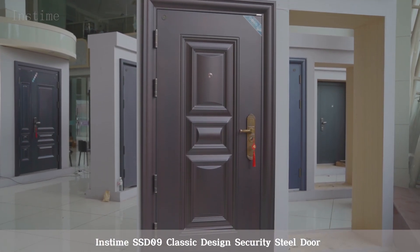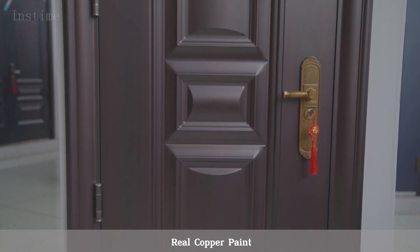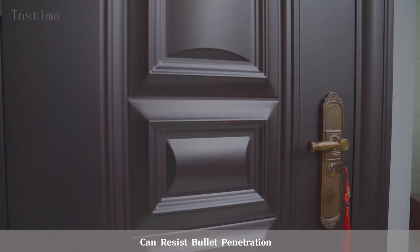Instime SSD09 Classic Design Security Steel Door, Real Copper Paint. Ultra-thick door leaf made of high-quality steel plate, indestructible, can resist bullet penetration.